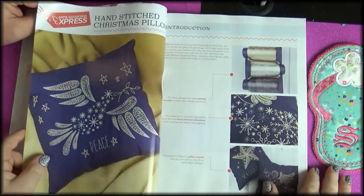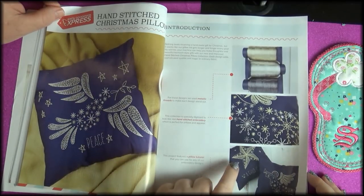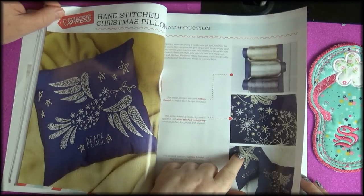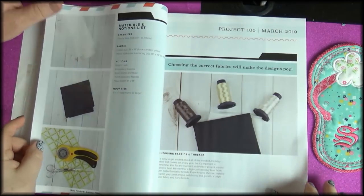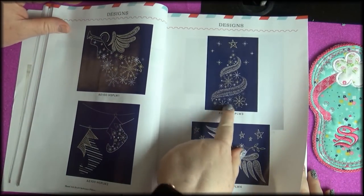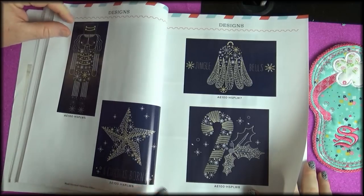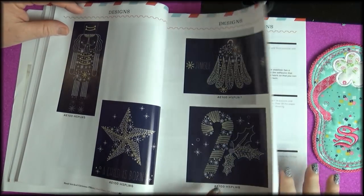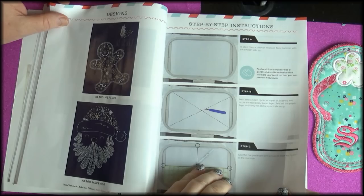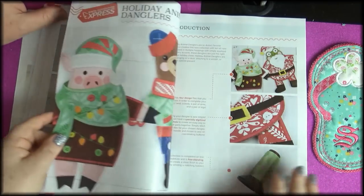Hand-stitched Christmas pillows — that's gorgeous! Look at the star. The thread they use is amazing — metallic threads. They just get prettier. Nutcracker, star, candy cane — I probably like that one the best. Gingerbread man — oh, the gingerbread man wins. He's cute. And then of course all your instructions, exactly and precisely how to do it.